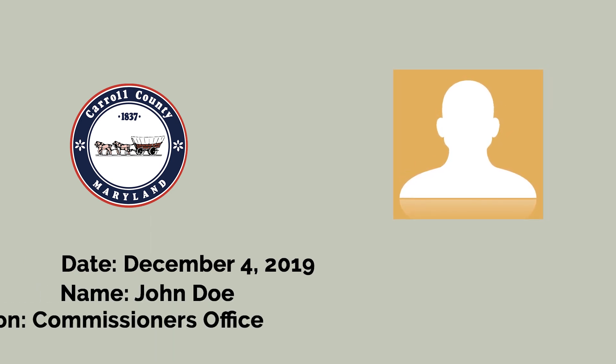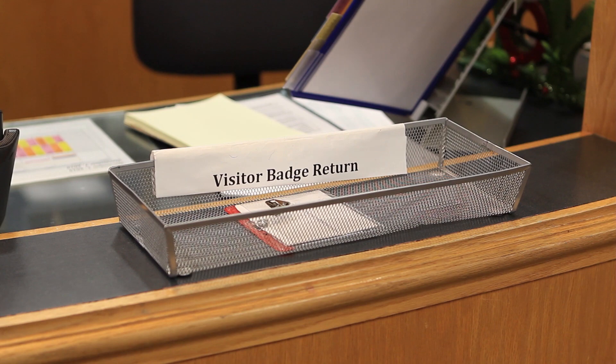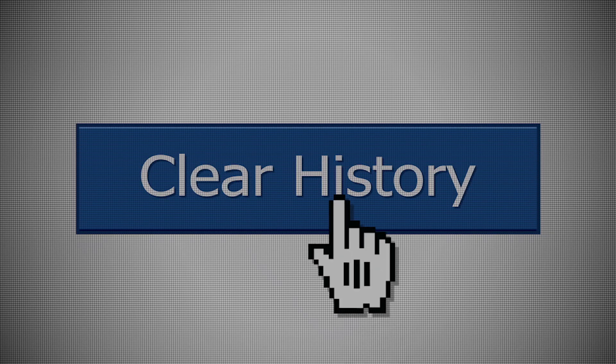An ID name badge with the date, visitor's name, and destination is printed and given to visitors to wear while visiting the building. When business has concluded, please remember to return the badge to the information desk before exiting the building. All information is purged from the county system after 30 days.